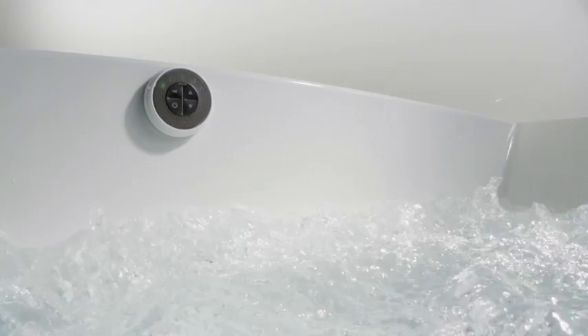Automatic or manual purge cycles ensure a hygienic and easy to clean system. And with the Bubble Massage air baths, salts and bath oils can be used to enhance the bathing experience.